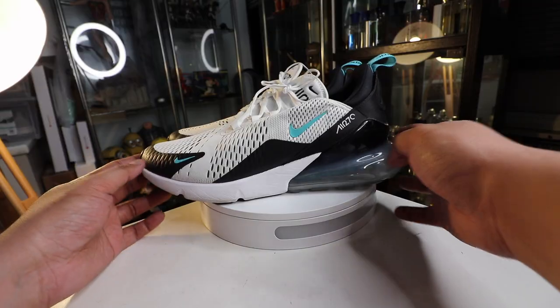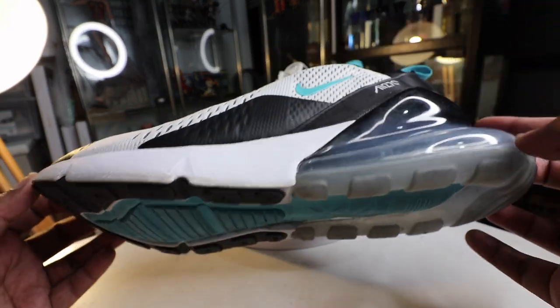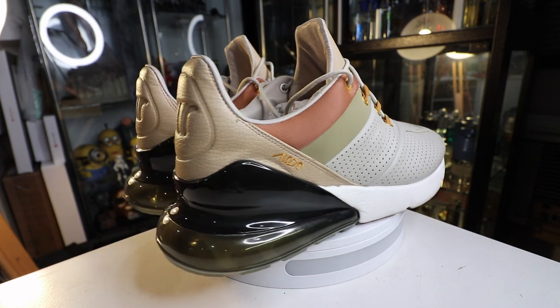I won't go through the detailed history of the Air Max 270 again because I've covered that in the past. I've reviewed several pairs, including the Air Max 270 Dusty Cactus — I'll leave a link down below. I've always said the Dusty Cactus was the best Air Max 270 that ever came out, at least from my perspective. Now, that all changed today.